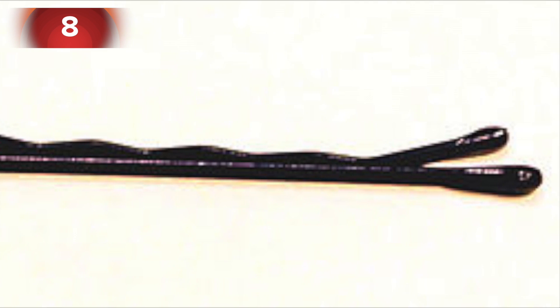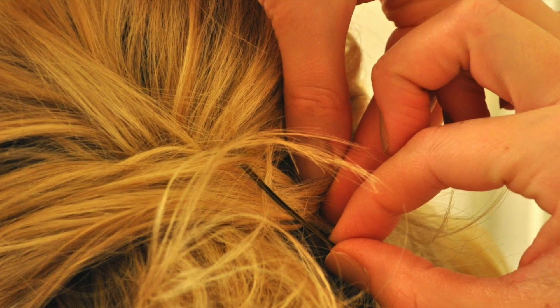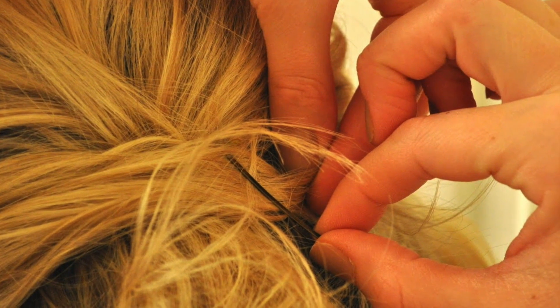Number eight: many people don't know why one side of a hairpin is wavy. This wavy side is supposed to face the skin of the head — the grooves help hold the hairpin in place better.